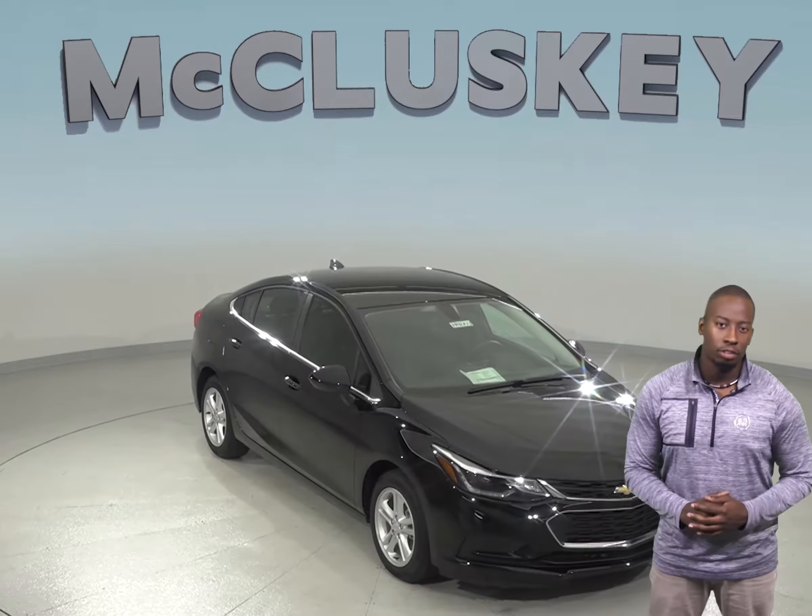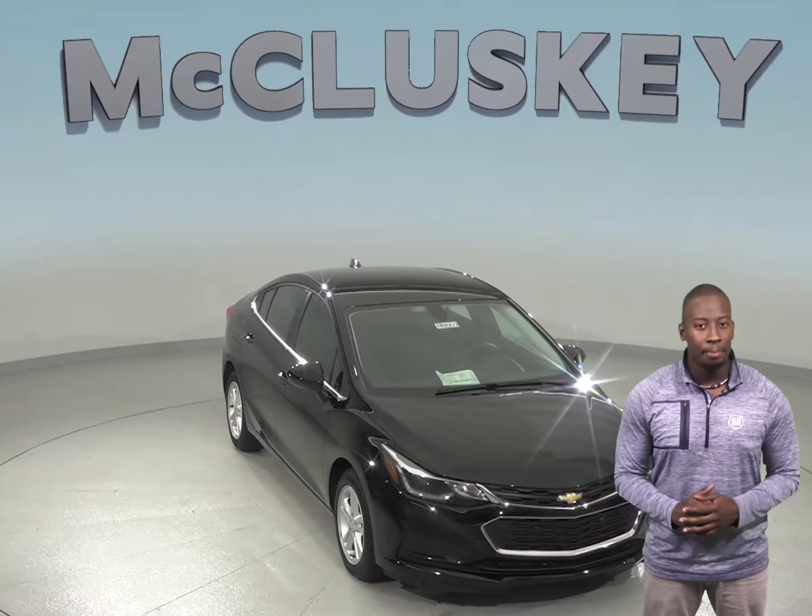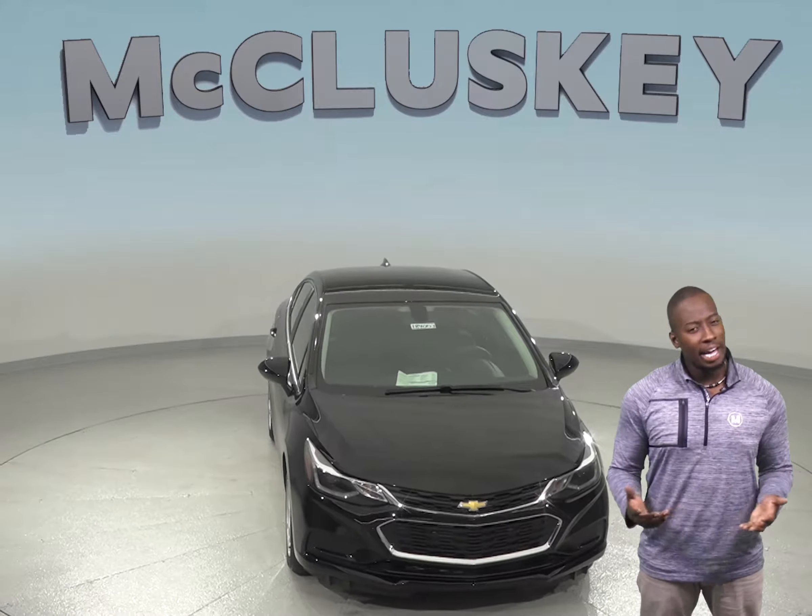If you've been thinking about the Honda Civic, then you should change your attention to the Chevrolet Cruze. When it comes to safety, reliability, and fuel economy and range, the Chevrolet Cruze can't be beat.